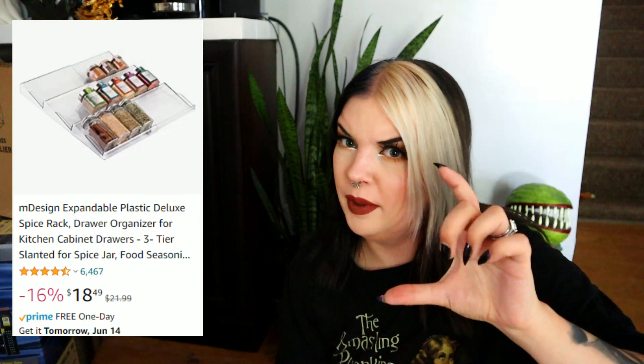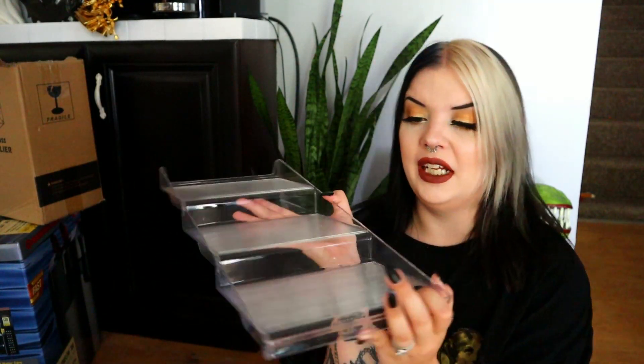Next I got another organization piece — a spice organizer for a drawer. Unfortunately a lot of my kitchen drawers are very shallow and don't give much height, so this might end up in a bathroom organizing situation instead. If I had a taller kitchen drawer, it would be great for my fragrance oils for my wax melts. But for $4, these are usually like seven or eight bucks at TJ Maxx, so it's a good deal regardless.